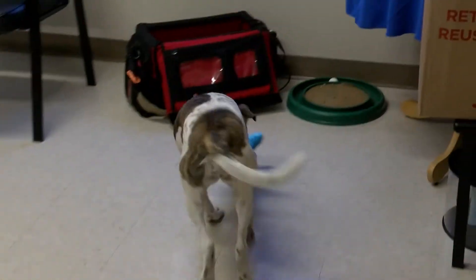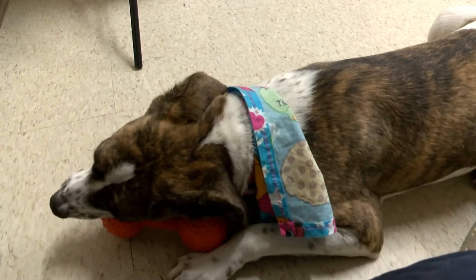Nisa is already spayed, she's had her vaccinations and she's microchipped, so she's ready to go.